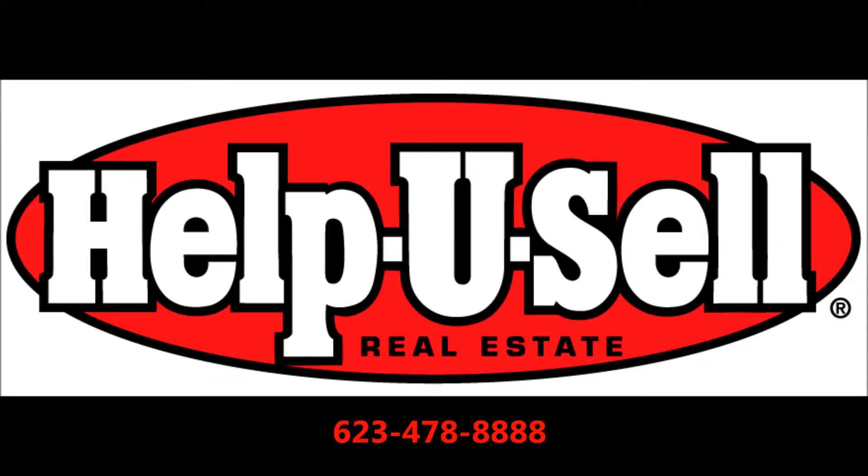Thank you for looking at this new home brought to you by Help You Sell West Valley Specialists. If you have any questions or would like to schedule an appointment to see a new home or qualify for the buyer rebate, please give us a call at 623-478-8888. Looking forward to seeing you in the next new home we showcase.